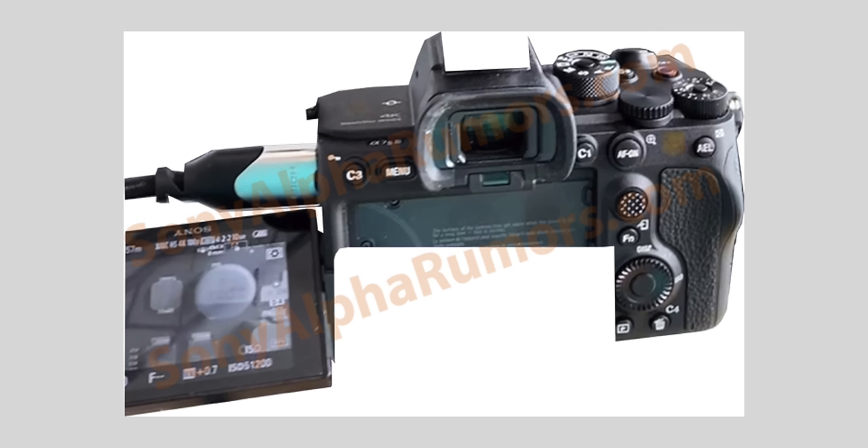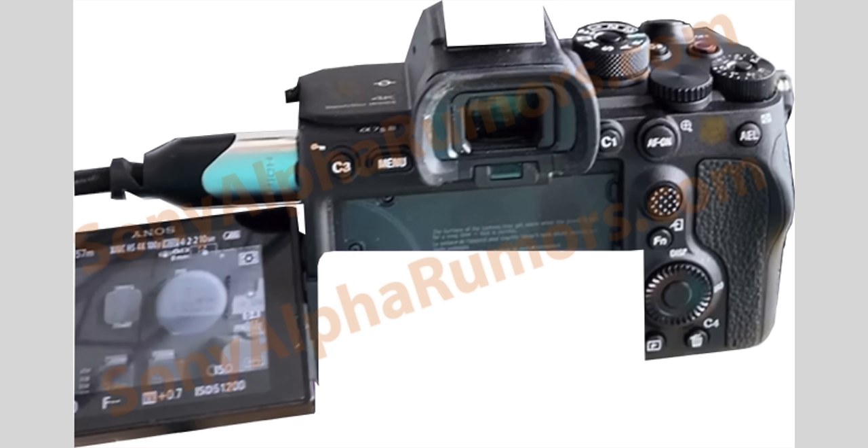There are two things. One thing is the record button placement — you can see the leak on this information. The second thing is the flip-out screen. Finally, the A6400 has a flip-out screen, and the ZV1 has a side-articulating screen. So there is a fully articulating screen, which is a big deal.